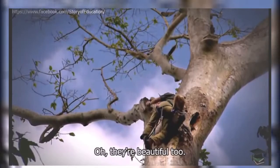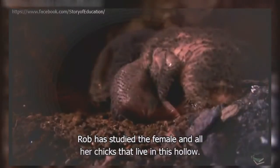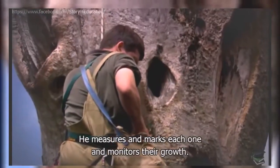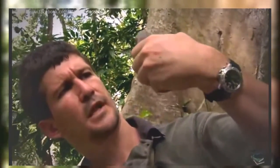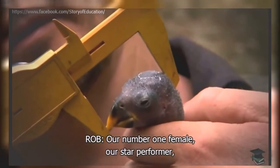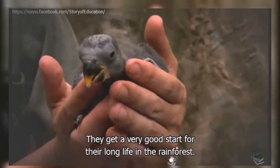Yes, there are chicks in here — they're beautiful too. For the last eight years, Rob has studied the female and all her chicks that live in this hollow. He measures and marks each one and monitors their growth. This doesn't seem to upset the chicks or stop their mum from nurturing them. She's a star performer — she produces healthy little guys like this, and they get a very good start for their long life in the rainforest.